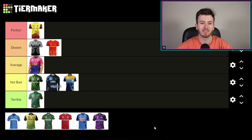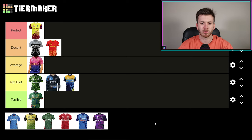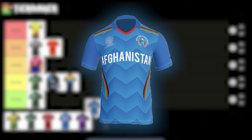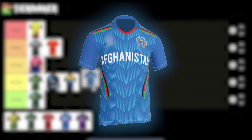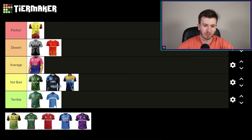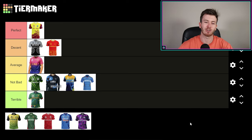Sri Lanka — not bad. It's sort of par for the course; a very stock standard Sri Lankan kit. We've seen those colors and that similar design before, so I'm going to put Sri Lanka just in the not bad section. Afghanistan looks like they've pinched the Indian colors and Indian kit. Terrible's a bit strong — it's just a safe kit, so I'm going to put Afghanistan in not bad.